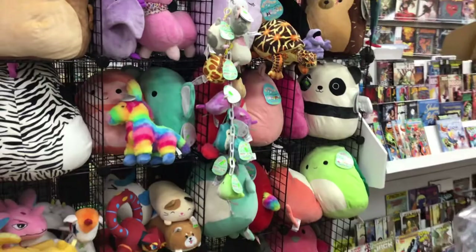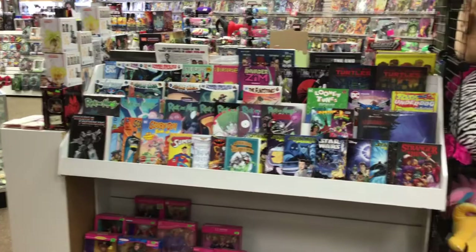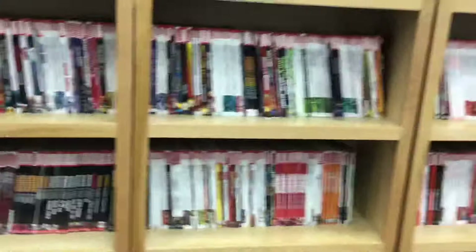Graphic novel trade paperbacks for all of you who like your cartoon stuff. Here's the other half of the graphic novels side, and all the statues.